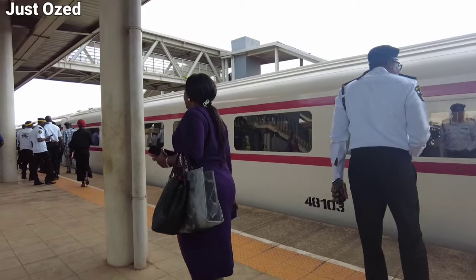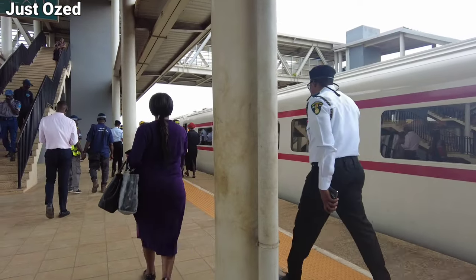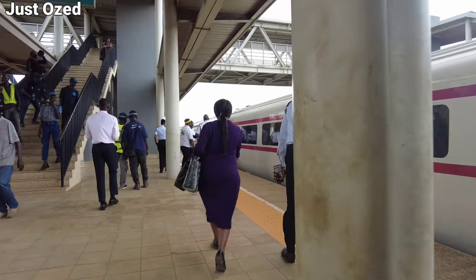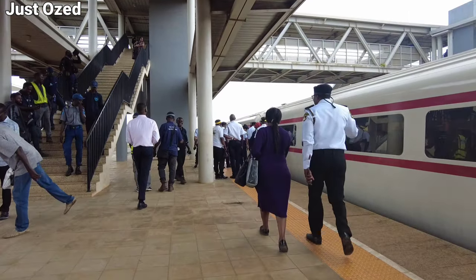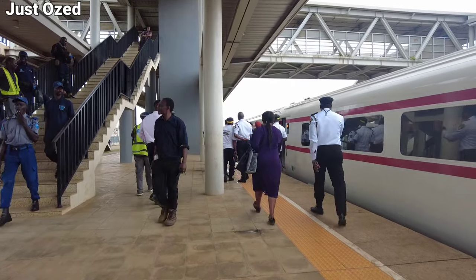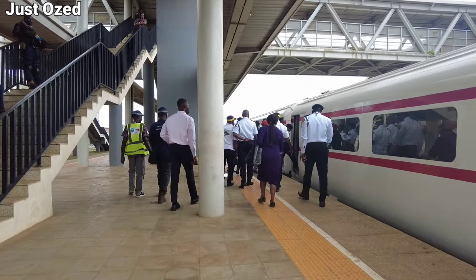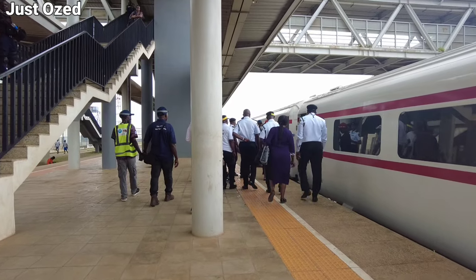This is where I will stop on today's episode. Please kindly subscribe to the channel for future updates. I'll be taking you on a ride on the Lagos Red Line, talking to passengers and giving my own opinion riding the Lagos Red Line. I remain your boy — follow the next video on your screen. Let's continue this conversation.